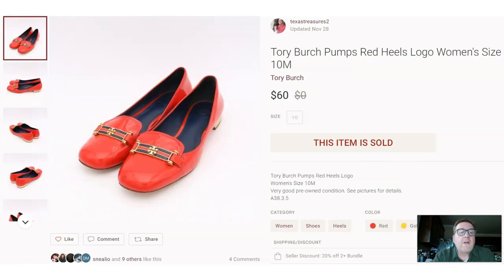Here we have another Goodwill outlet find — Tory Burch. Yes, you can find Tory Burch at the Goodwill outlet. These are pumps, size 10M (a large size in women's), red and gold. Interesting story: I found one shoe and a lady came up to me with the second one. We flipped a coin to see who would get the pair. I lucked out, won the toss, paid $3.50, and sold them for $60.